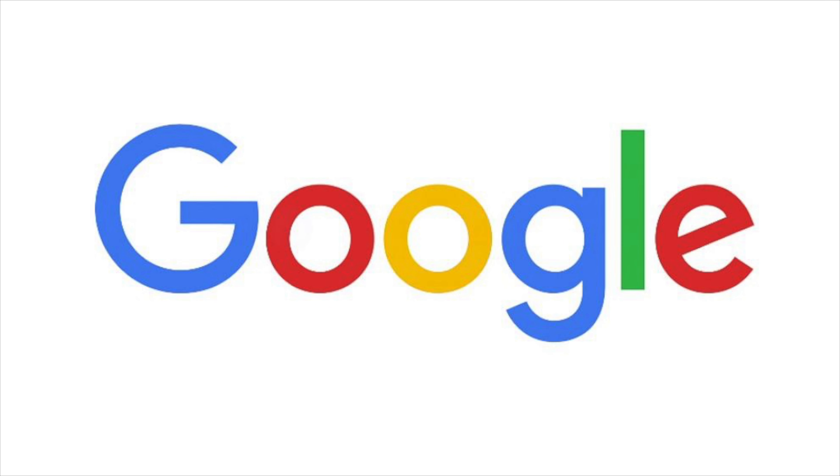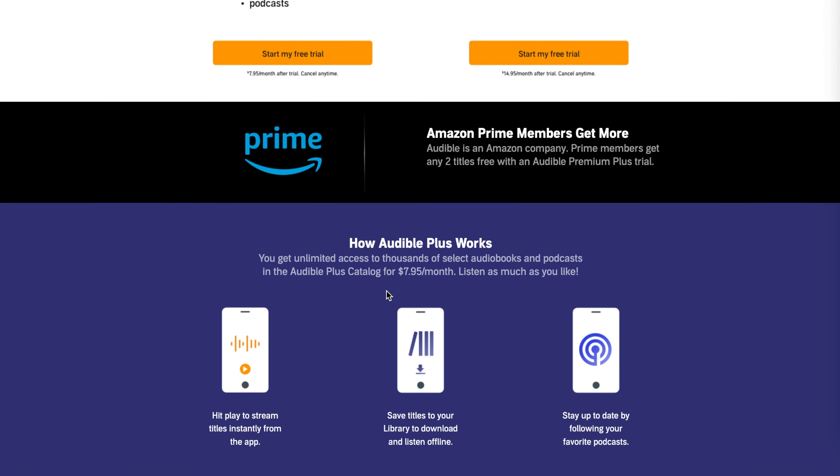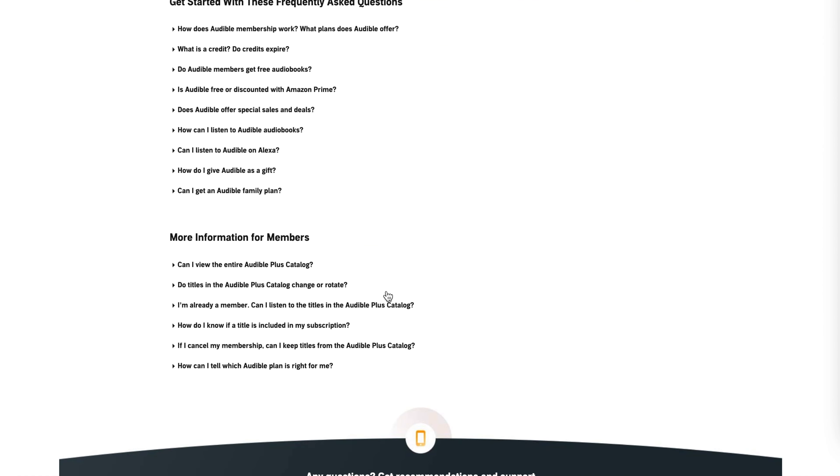I'm going to include prices in USD — US dollars. If you don't use USD because you don't live in the US, I don't know what the equivalent is in your country, but Google does. This information is legit — I got it straight from Audible's site covering their membership options, and I'll drop a link in the description if you want to look them over and figure out what's best for you.